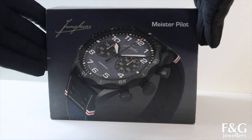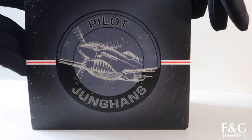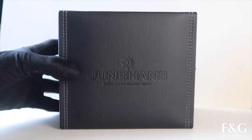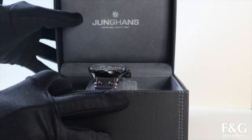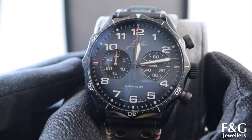Next we have quite a special release from Junghans. This is the Meister Pilot Chronoscope in navy blue, which is a limited edition watch limited to only 300 pieces worldwide. It comes in a lovely leather box with Junghans embossed on the top and lovely seams down the sides, housing this lovely watch.